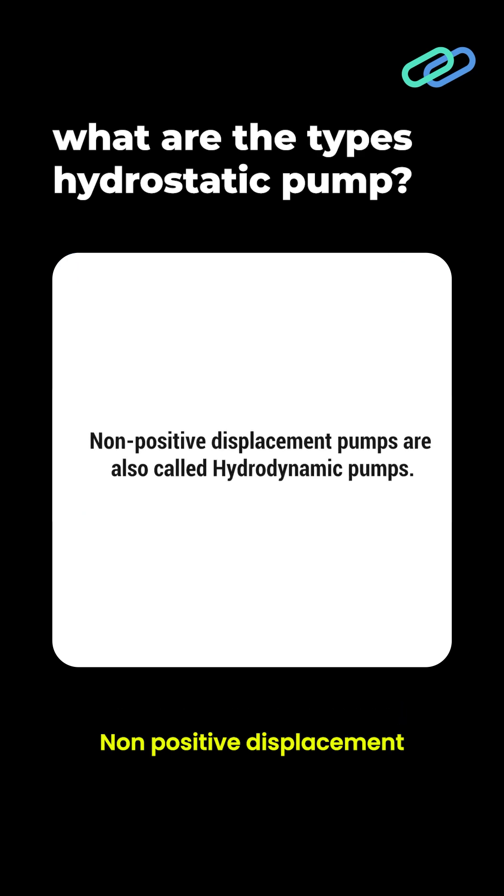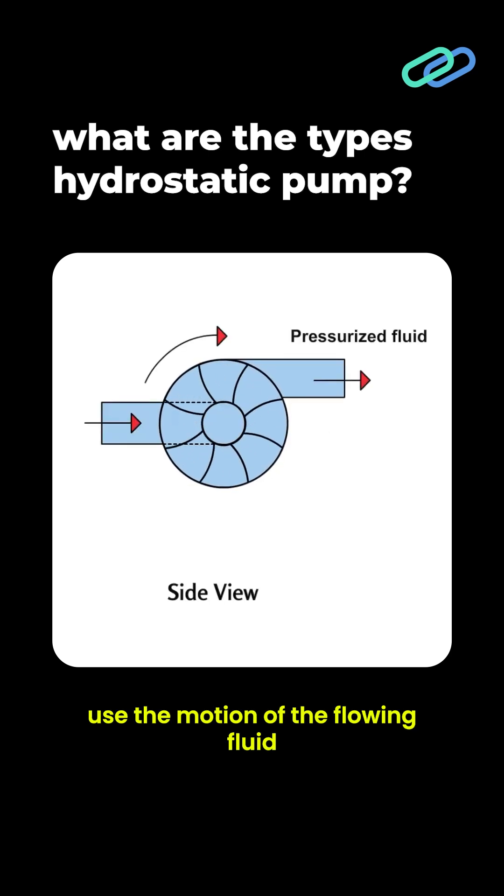Non-positive displacement pumps, also called hydrodynamic pumps, use the motion of the flowing fluid to maintain the pressure in the system.